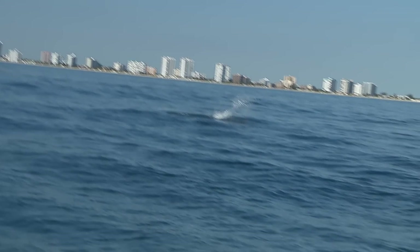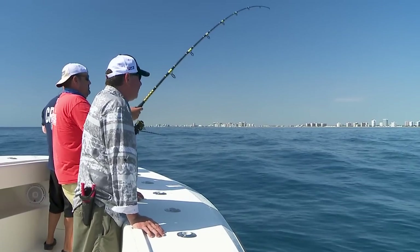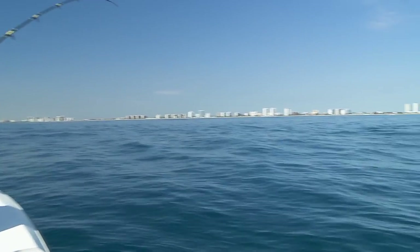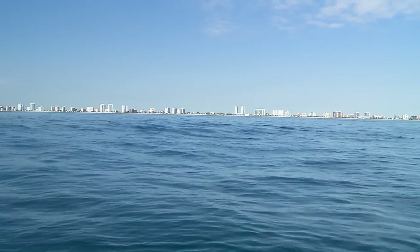Talk about the diversity — fishing for AJs on a wreck, you're letting your goggle eye down, and that tells you how much life is down there. A sailfish comes along and just smashes your goggle eye. That is just insane.